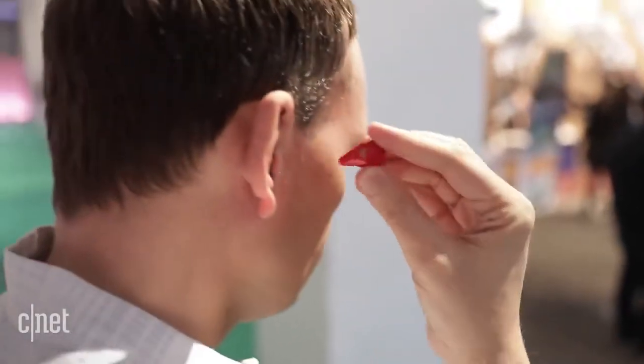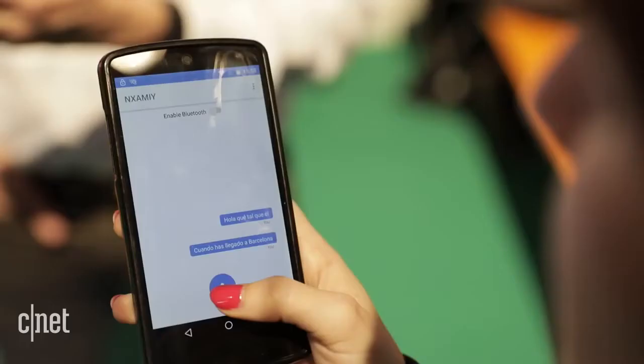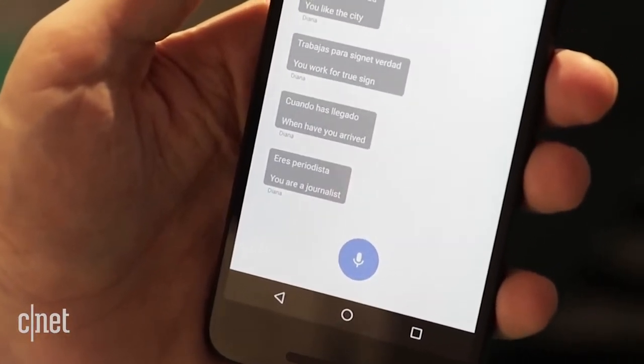Here's how it works. First, fit these two earpieces in your ears, download the company's app on your phone, and have your friend do the same. Then, when you speak into your phone, Waverly Software will translate into text on your friend's phone and read out what you said into the other earpieces.